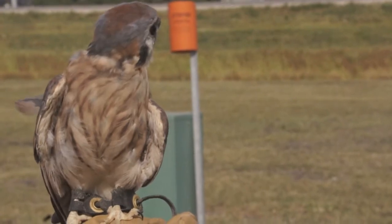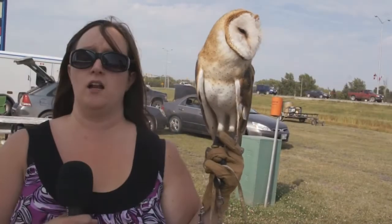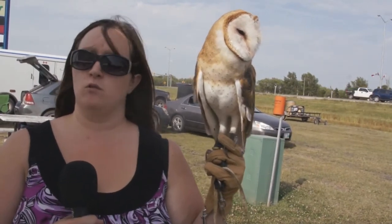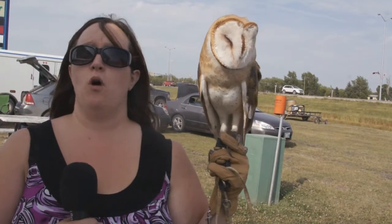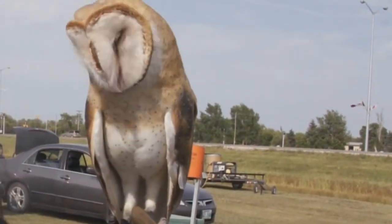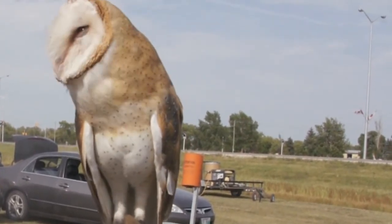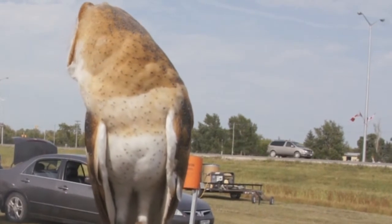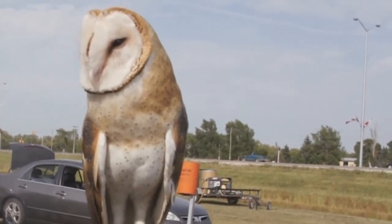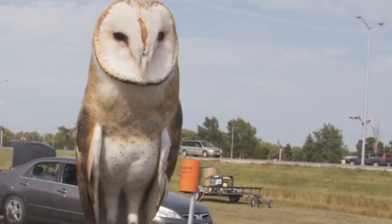She's been with our center for about six years now. If people have found an injured or orphaned animal, the main thing we want to teach everybody is: if the animal is injured — say it's hit your window — you want to put that bird into a box, into a quiet, cool, dark place. Probably keep it in there for one to two hours. After that time, you can open the box. If the bird flies away, the bird is good to go. If the bird does not fly away, then you want to bring it into a rehabilitation center because it probably has some internal injuries.